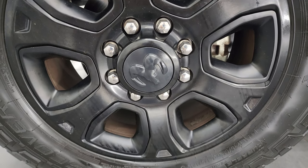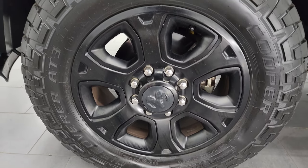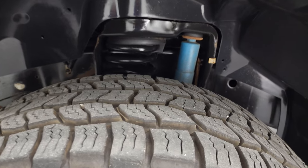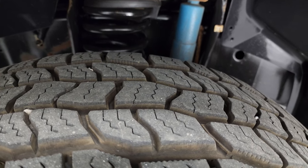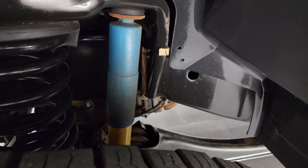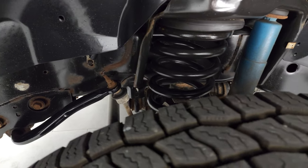This one comes with 20-inch painted black alloy wheels, part of the sport appearance group. It also has Cooper Discoverer S/T3 tires — LT 275/65 R20s — with probably 90% of the tread left. It does have Bilstein shocks, also part of the sport appearance group, and the frame and underbody are in pretty nice shape.